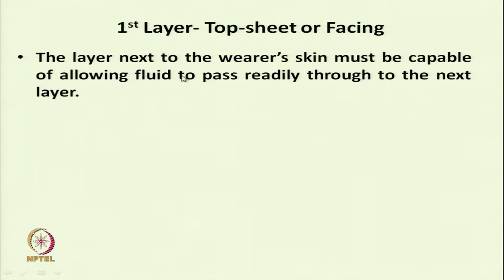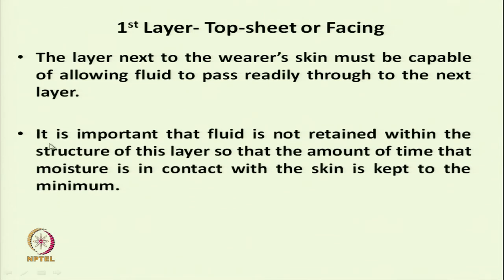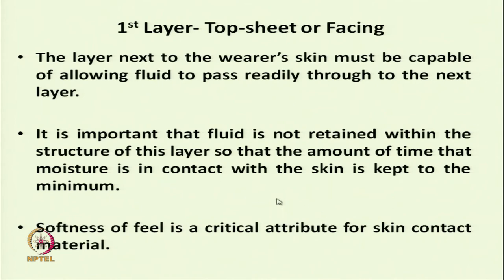The top sheet is next to the wearer's skin and must allow fluid to pass through without wetting, so the wearer always feels dry. It is important that fluid is not retained within this structure and is immediately transmitted to the next layer. This layer should always remain dry. As it is in contact with the skin, softness is a critical attribute, and the absorption capacity should be zero while its transmission rate should be very fast.